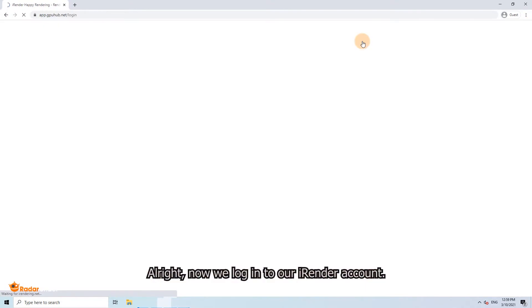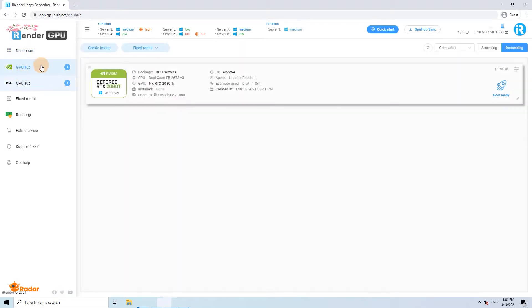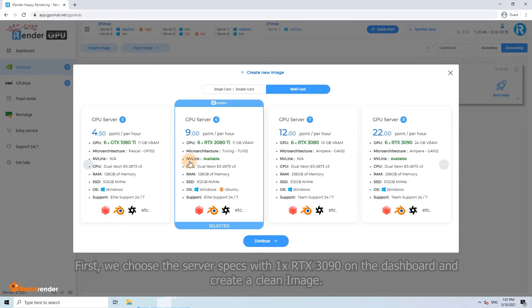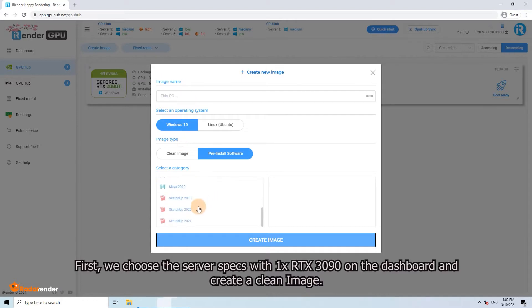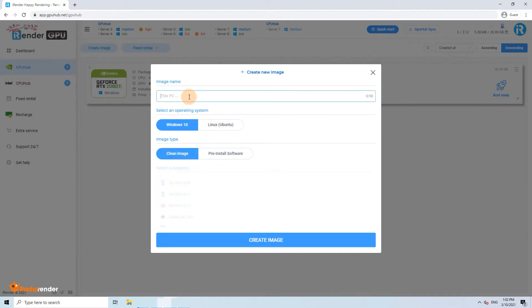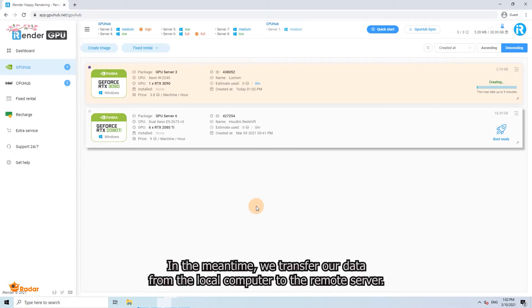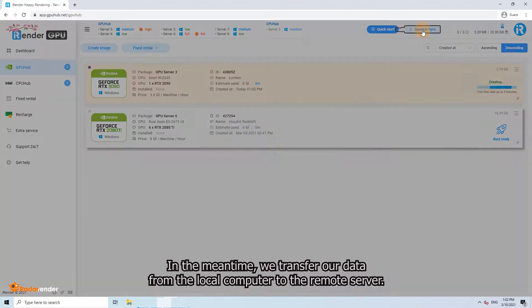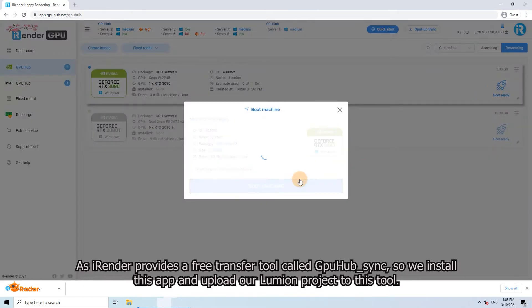Now we log into our iRender account. First, we choose the server specs with one RTX 3090 on the dashboard and create a clean image. Then we boot the image. In the meantime, we transfer our data from the local computer to the remote server, as iRender provides a free transfer tool called GPUSync.